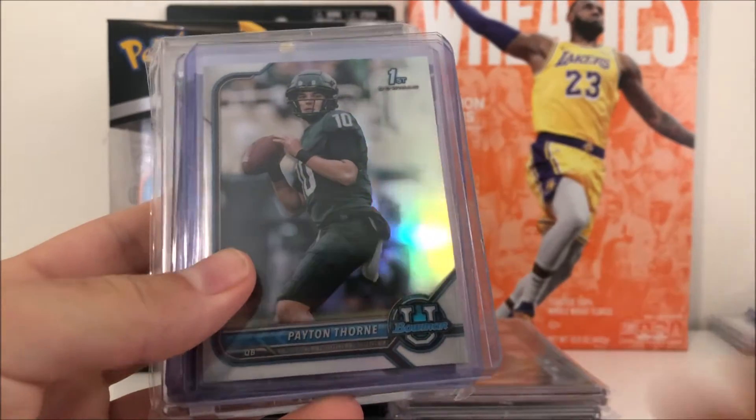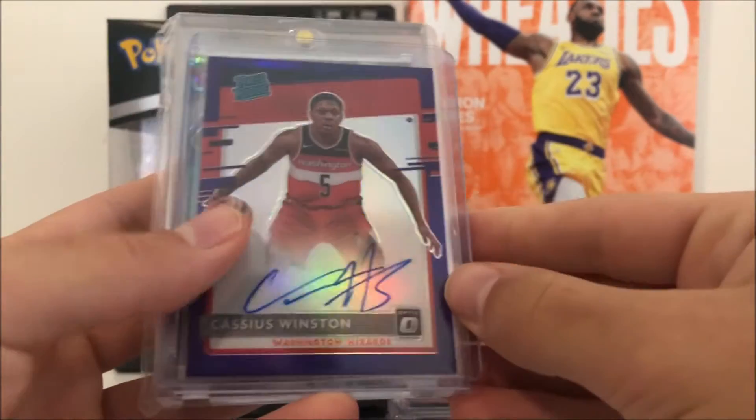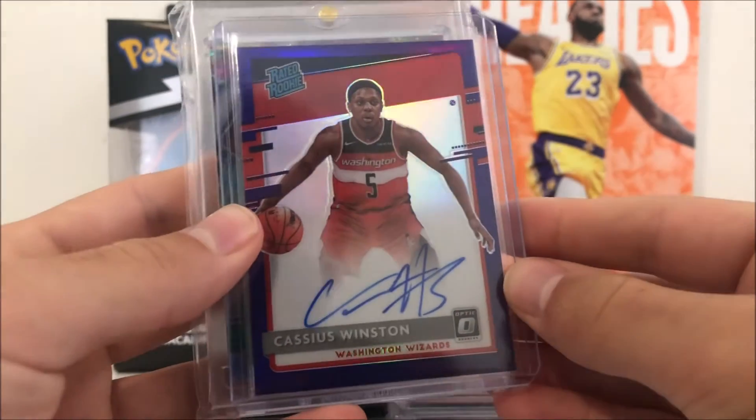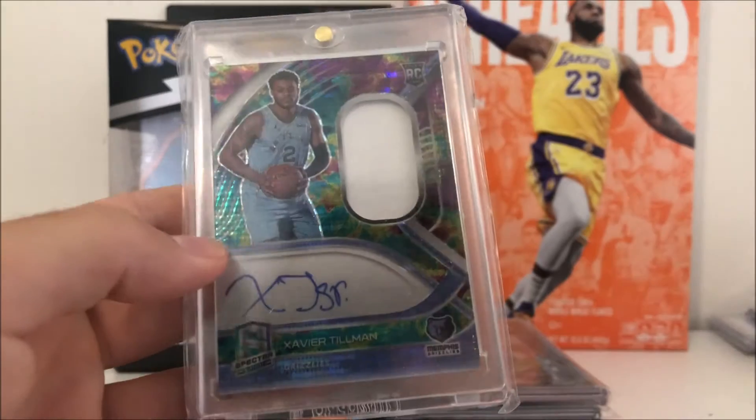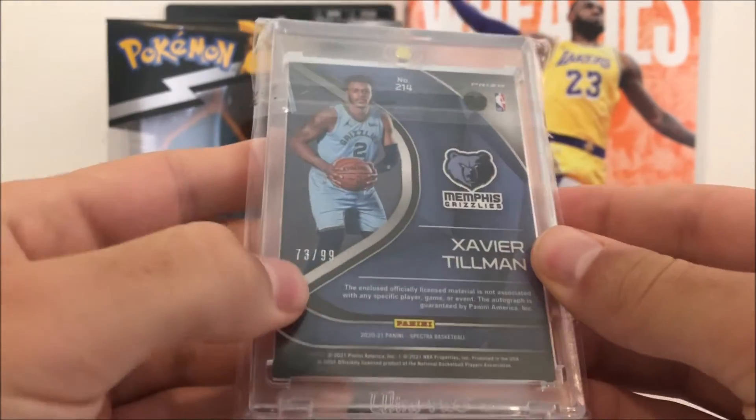So we got a Bowman First of Kenneth Walker, got some Peyton Thorne as well - purple and the refractor. Kind of a Cassius Winston auto from Optic, this is on-card as well. Then we got a Xavier Tillman RPA from Spectra and it is numbered out of 99 as well.